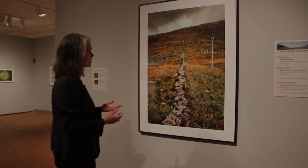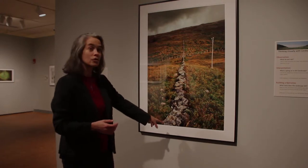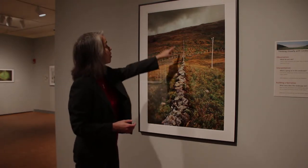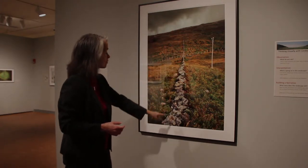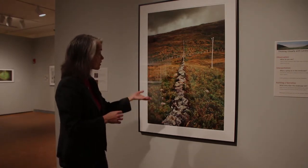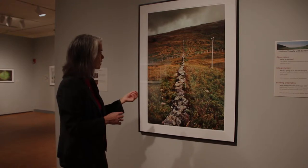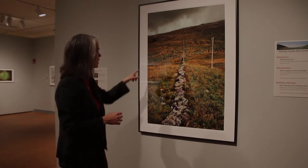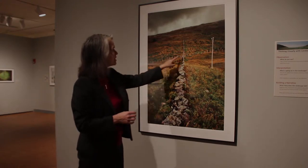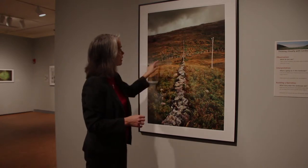The first thing I notice in this picture is this really old stone wall that seems to run off into the distance almost forever. There's lots of lichen on the rocks and it's very jumbled, so it looks very old — it's been there a long time and is very weathered. The next thing I notice is another fence, so you've got an old stone wall and a newer fence.